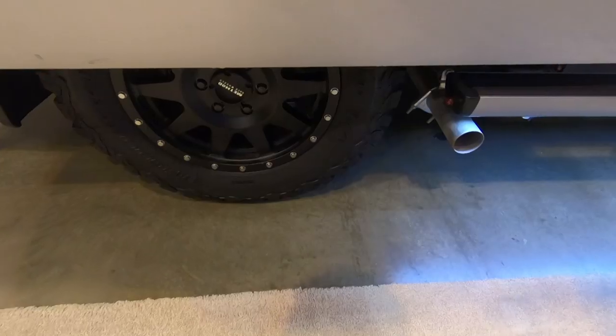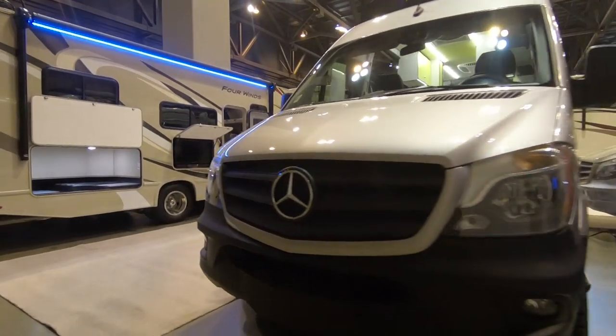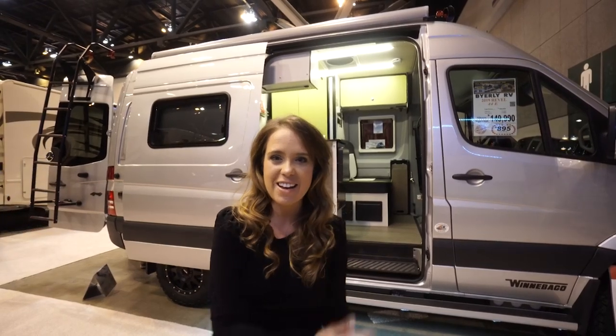First up today we have this awesome van for any of you interested in potentially exploring van life — hashtag van life. It's got some really cool features that I haven't seen on other vans. It's got on-demand four-wheel drive with off-roading tires. It is on a Mercedes Sprinter chassis, and we've been told it can get about 17 miles to the gallon, which is pretty good for a traveling RV situation. So let's take a look inside.